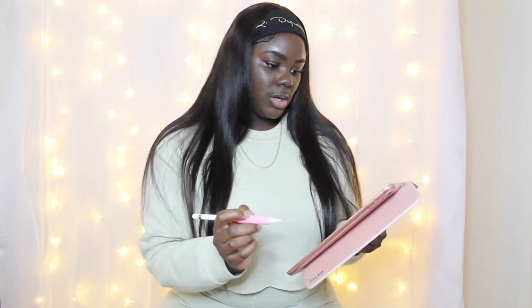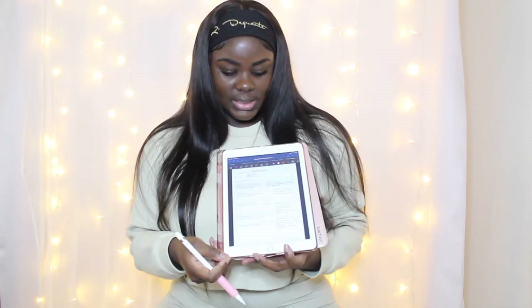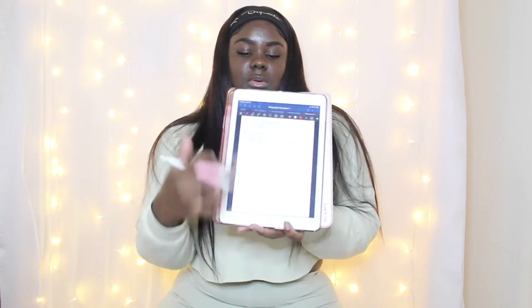Aside from following along, you can actually take notes on here as well — I could take notes, as you can see. And my clinical instructor this term always likes everything handwritten, so instead of printing out stuff, I download the paperwork that she wants us to complete and I just fill it out on my app.